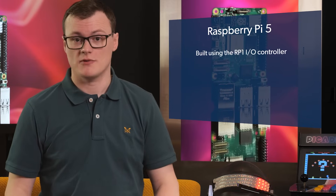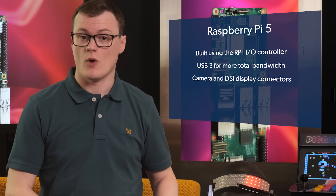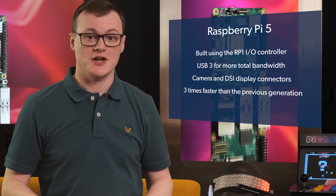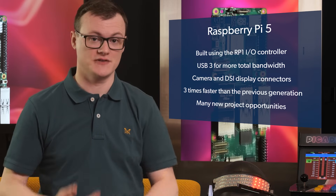Thanks to the numerous hardware and performance improvements compared to the earlier Pis, the Pi 5 will let you do far more things while keeping your power consumption down. This also means that new project opportunities are opened, including AI, advanced robotics, and cluster-server systems.